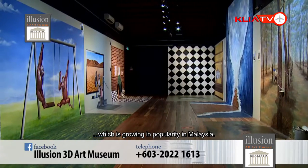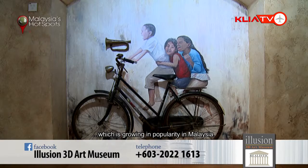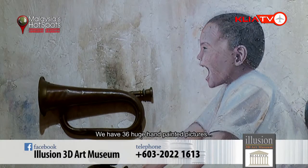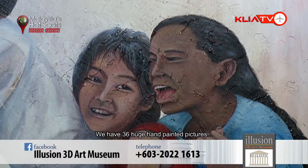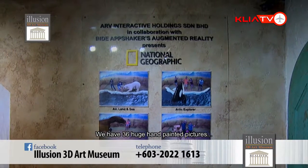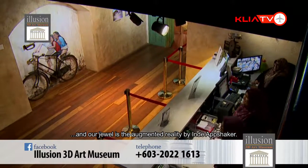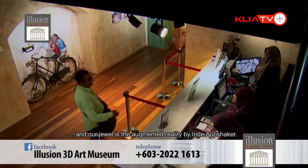In Illusion 3D Art Museum here itself, we have 36 pictures — 36 huge hand-painted pictures — and it depicts various forms of art. But here, we also have a jewel: augmented reality by Indy Absheka, a very popular video producer for animation.